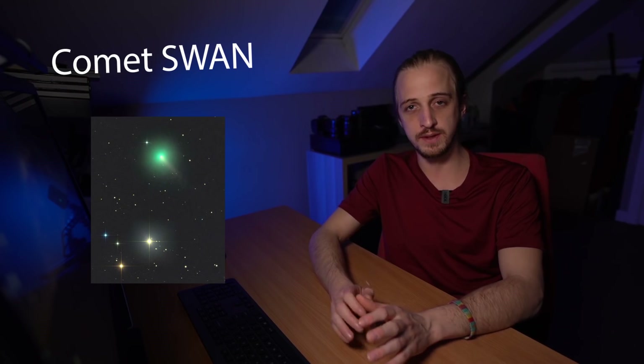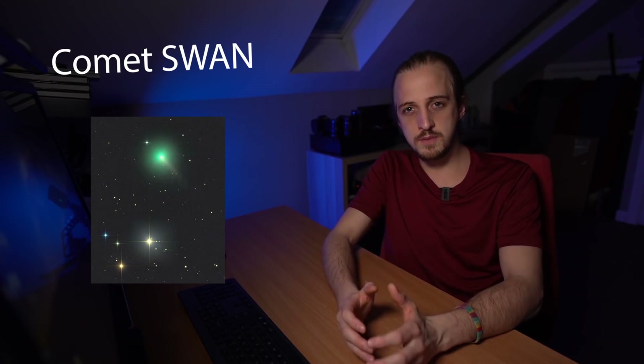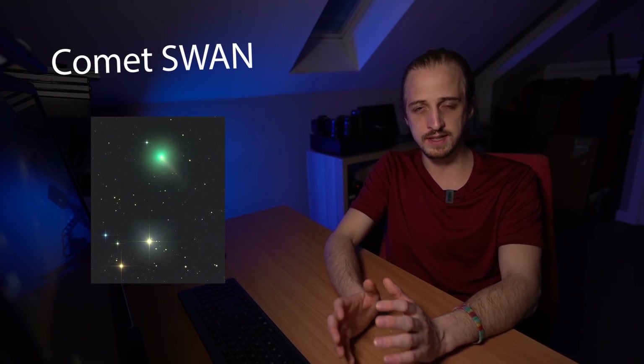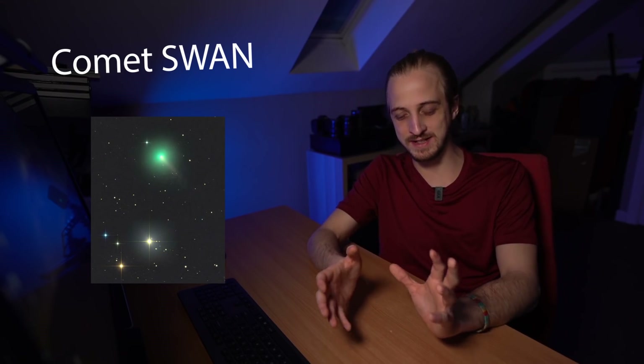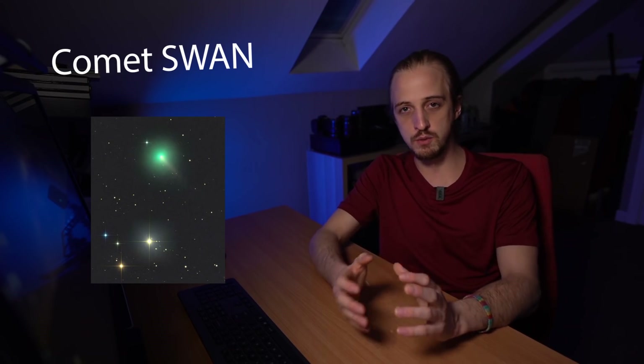Comet SWAN was only discovered last month by amateur astronomer Michael Mattiazzo from Australia, who was analyzing images from the SWAN camera on NASA's SOHO satellite — hence the name. It currently favors the southern hemisphere, and if it continues brightening at its current rate it may become naked eye visible between the 15th and 23rd. If it does, it will also be visible from the northern hemisphere just after sunset in the northwest or just before sunrise in the northeast. Keep an eye on the news — fingers crossed for a naked eye comet.